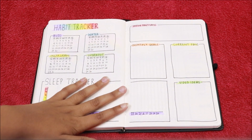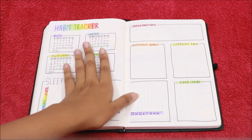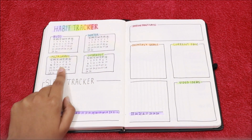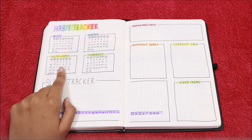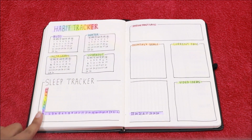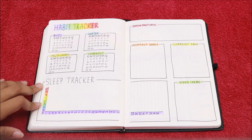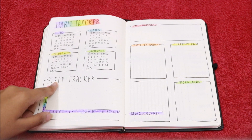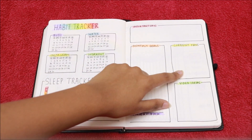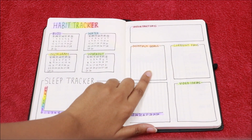Next I have my trackers. This month I really wanted to do something special for my mood tracker, so all of my other trackers are fitted on two pages. I have my habit tracker in the form of calendars, and I have my bullet journal water, workout, and Instagram tracker. I have my sleep tracker like last month — it's in a gradient and in the form of a graph as usual.